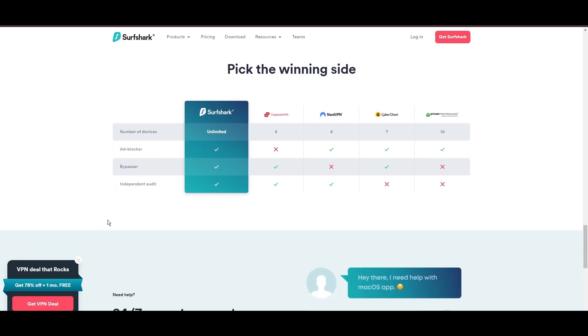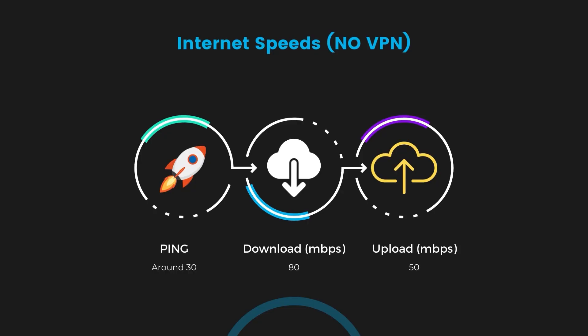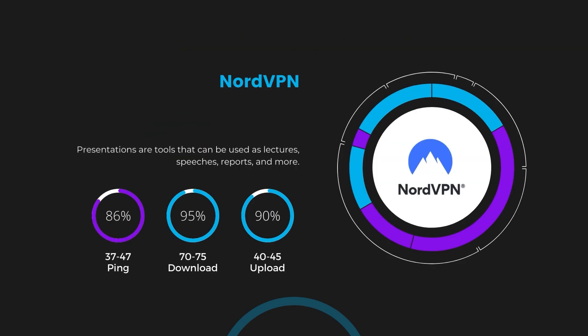If you're still deciding which VPN is the best fit for Paddy Power, let's delve into some tests we conducted to compare their performance. With NordVPN enabled, our ping increased to between 37 and 45 milliseconds. Despite the slight latency uptick, NordVPN maintains commendable download and upload speeds, registering at 70 to 75 Mbps and 40 to 45 Mbps respectively. This efficiency is attributed to NordVPN's NordLynx protocol, ensuring users can enjoy rapid browsing and streaming with minimal interruption.